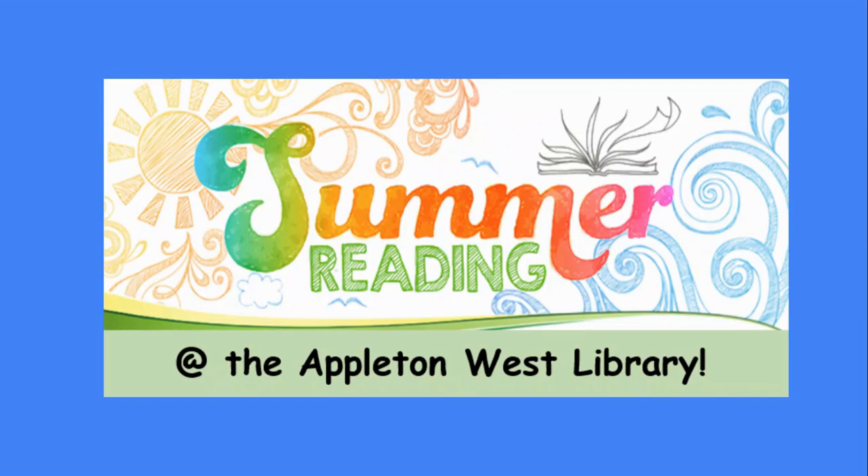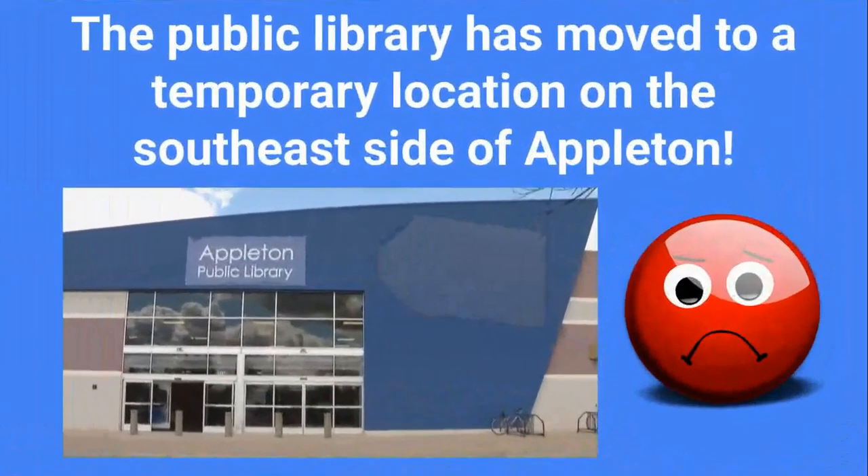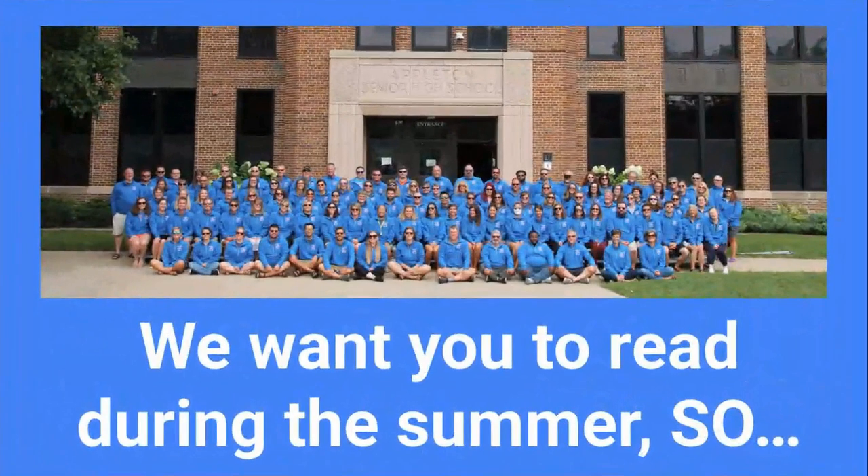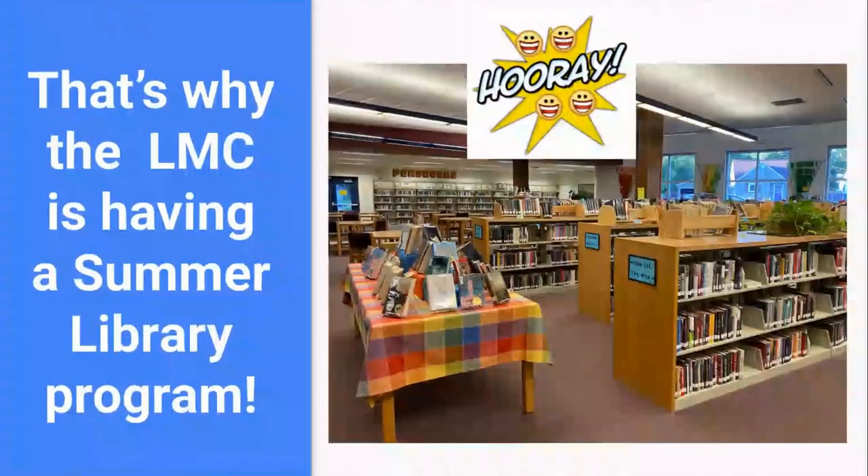The Appleton West Library is having a summer library program. One of the reasons is because the public library has moved to the temporary location on the southeast side of Appleton. We all want to keep you reading during the summer, so that's why the LMC is having a summer library program.